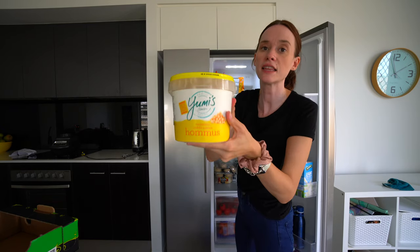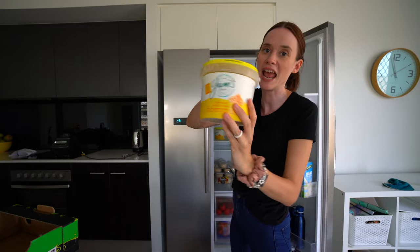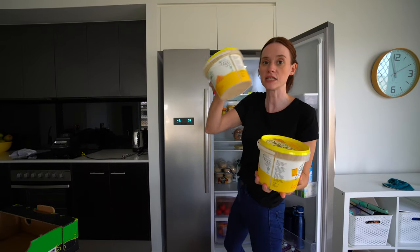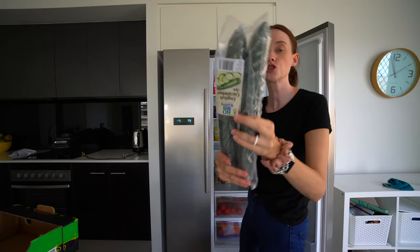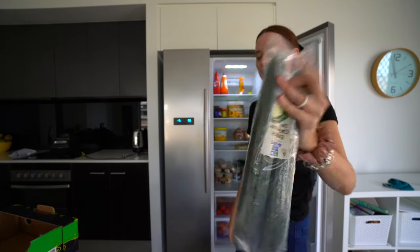I got this giant thing of hummus for $5 — it's my favorite brand, the Yumi's one. This one is almost empty so I'm going to put the new one at the back and the old one at the front. Cucumbers were two for $3, which was way cheaper than at the supermarket.